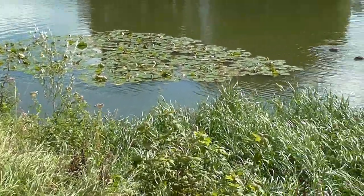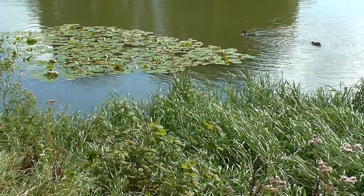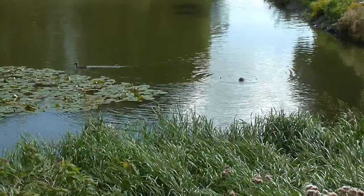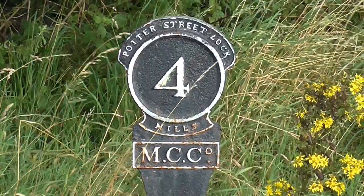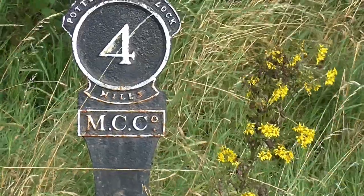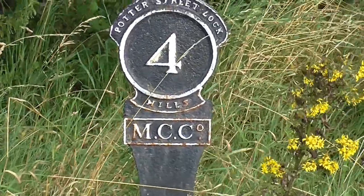The Flight of Locks is called a word that is spelt CEFN, and I've just discovered from a local that it's pronounced 'Kevin'. So we're at Kevin Flight of Locks. And there's a sign there telling us that it's Potter Street Lock, number 4, or 4 miles. And the MCC stands for Monmouthshire Canal Company.